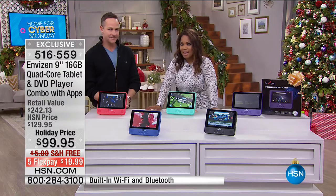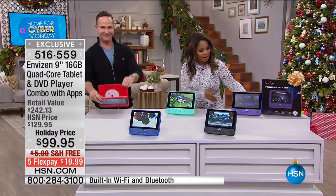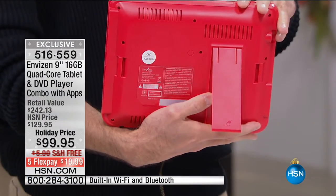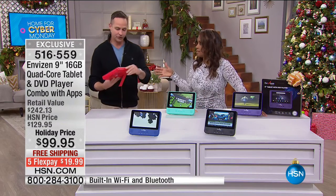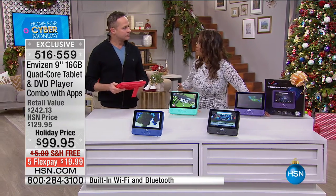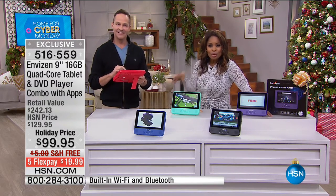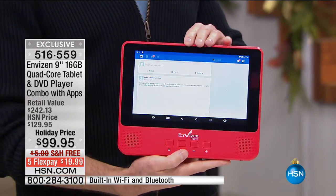And check this out — it's also a DVD player! This is a first of its kind. It's $99.95. We sell DVD players and 9-inch tablets for this same price separately. But this gives you the best of two worlds — both a tablet and a DVD player built into one unit — and today it's $20 plus tax with free shipping and handling.